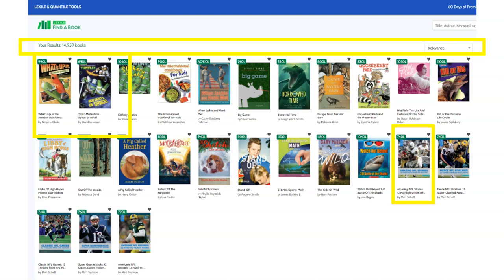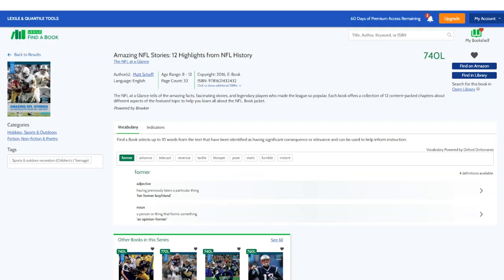Then, if you want to learn more about an individual book, just select the cover and see more information about the book's contents. And if you are interested in locating the book on amazon.com or in your public library, those links can be found here too.